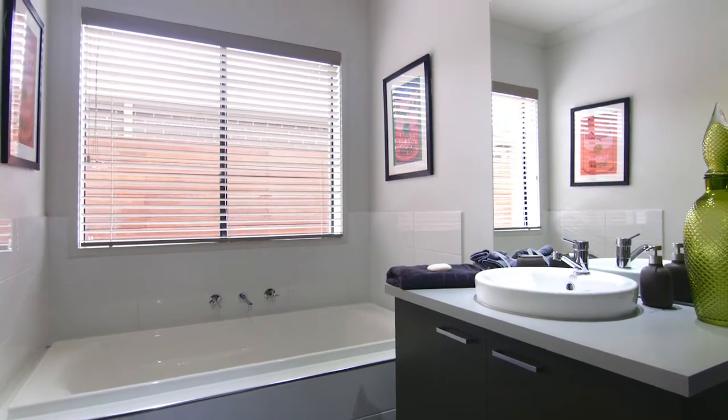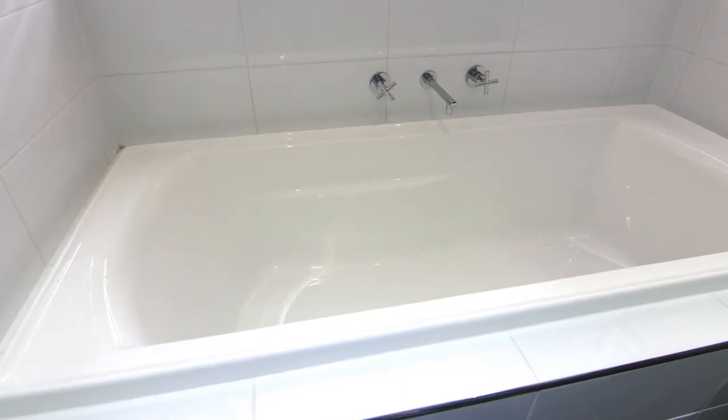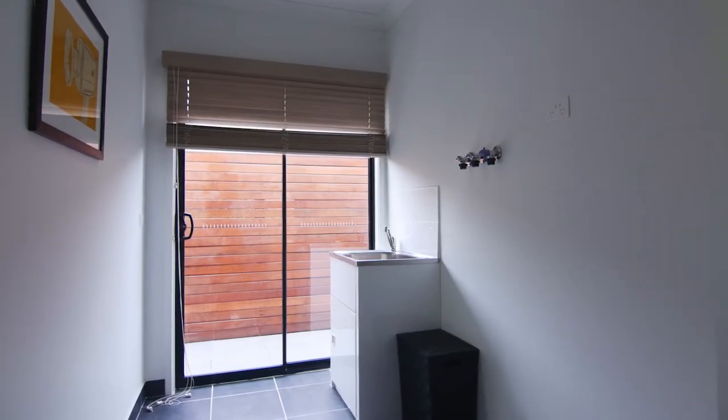The central tiled bathroom is spacious with a shower, vanity and large acrylic bath. And the laundry offers ample storage.